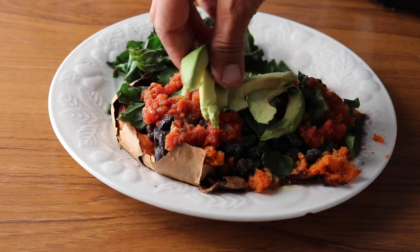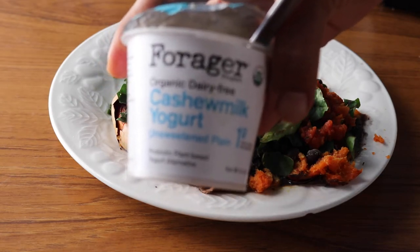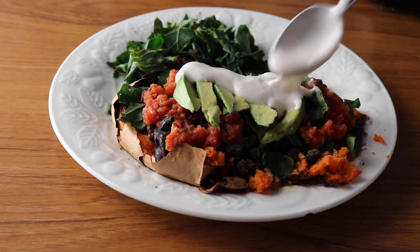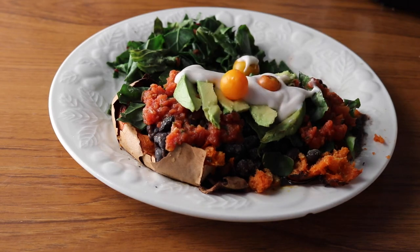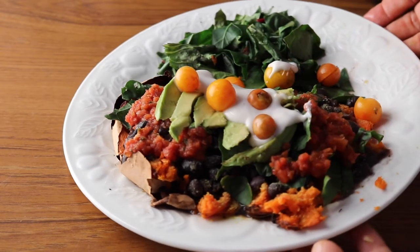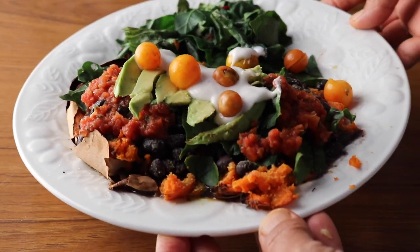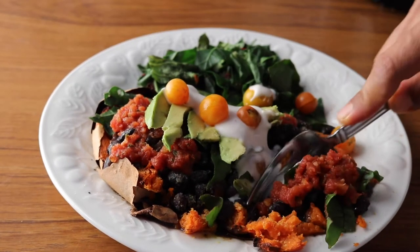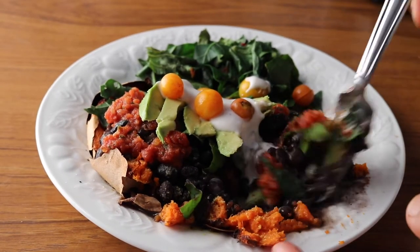Then I added some avocado slices and some cashew yogurt, which is sort of a replacement for sour cream. It does have some fat in it, as does the avocado, so if you are trying to do completely fat-free, these things are totally optional. I also added some cherry tomatoes from my garden — they make a really nice addition to this meal. This recipe is in my free ebook, which I will leave a link for in the description box below.